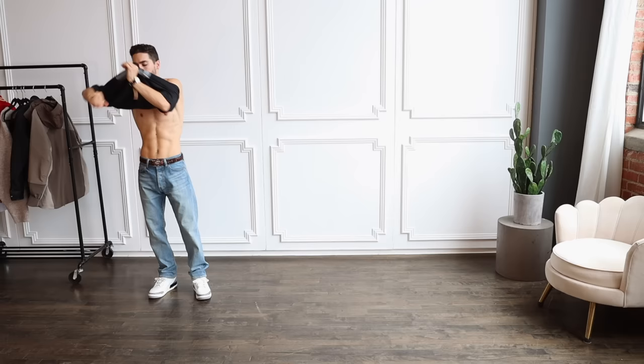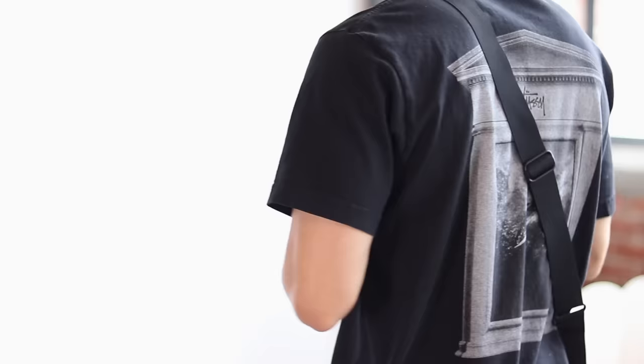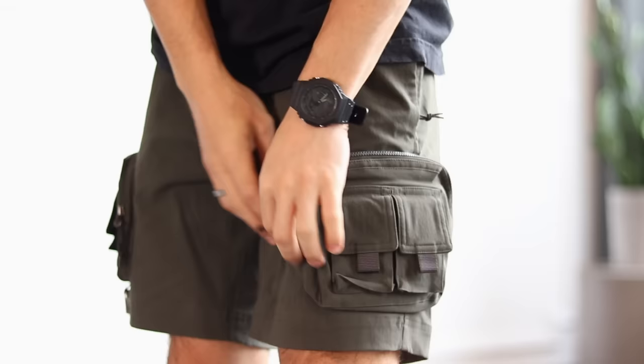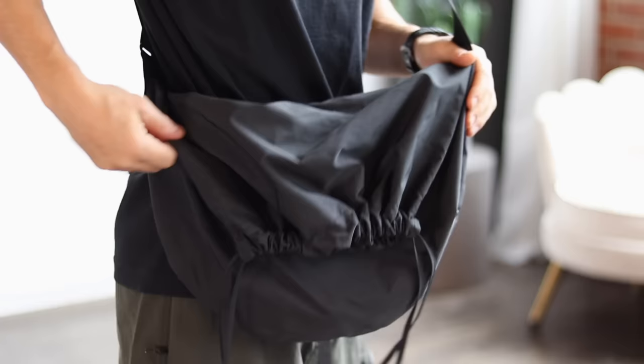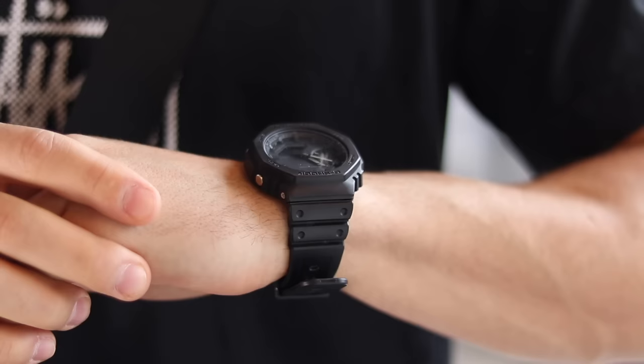This next look is probably one of my favorites in the entire video — the color combinations are super wearable and you could literally swap any sneaker and it would still match. Up top we have a Stussy graphic tee, subtle with just the logo in the center and a cool surfing graphic on the back. The shorts are Nike ACG cargo shorts with side zipper pockets and velcro pockets on top of those. Accessories include the Uniqlo U drawstring waist bag — easily one of my favorite recent purchases — a vintage Bulls snapback, and a G-Shock GA 2100 in all black.